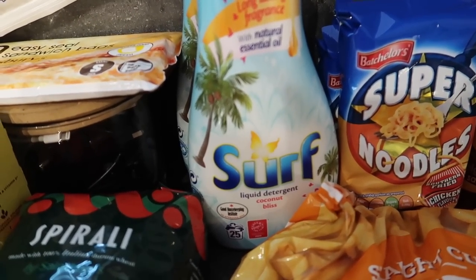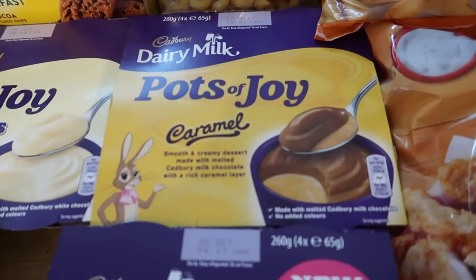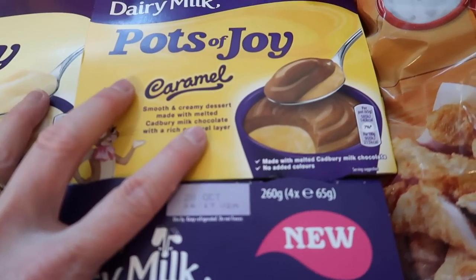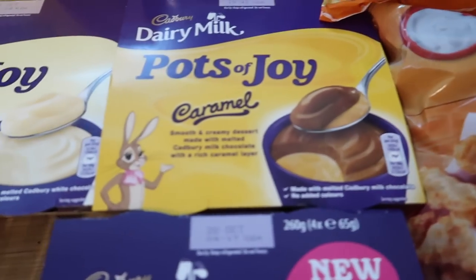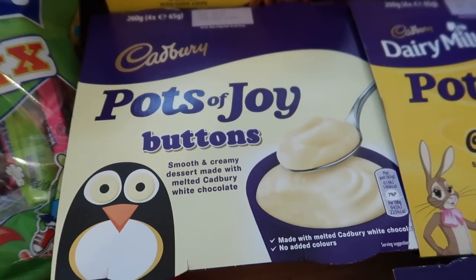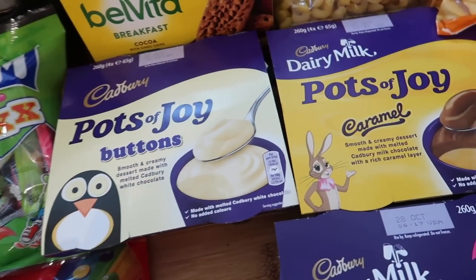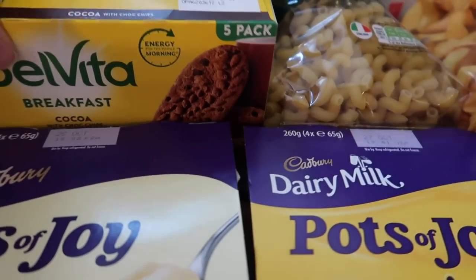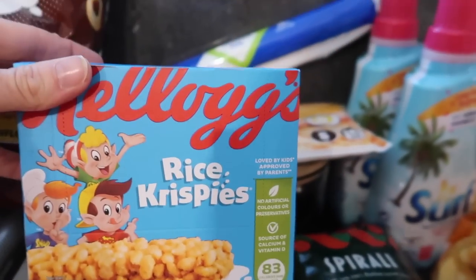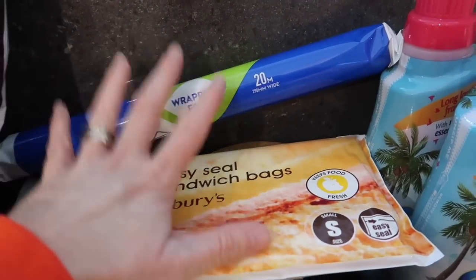I got two lots of Surf Coconut laundry detergent at £3 each, some spiral pasta, and some Pots of Joy — these were £2.50 for four normally but I found some new flavours at £1 for four, so I got three packs: caramel, chocolate brownie, and buttons. I got some Belvita breakfast biscuits for £1.25, some Rice Krispies bars and Coco Pops bars at a pound each, plus sandwich bags and foil because I was out of both.